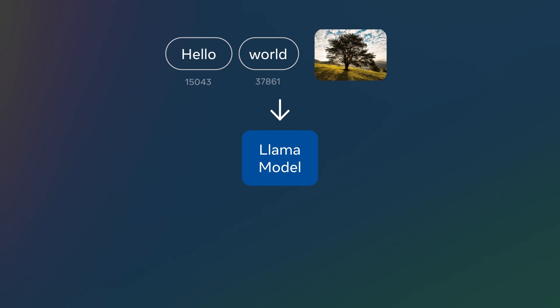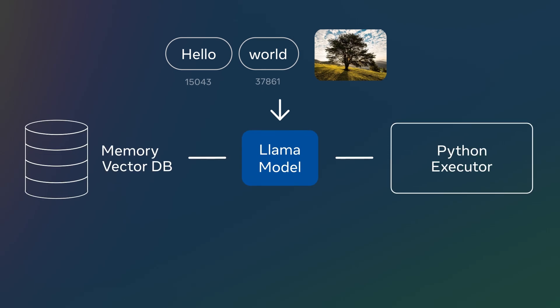But making this happen isn't simple. You need an end-to-end system to safely run the code, databases to store the memories, and so on. Managing all of these components takes valuable time away from creating your next AI unicorn.